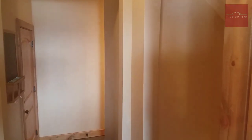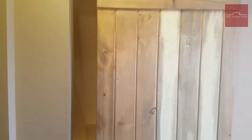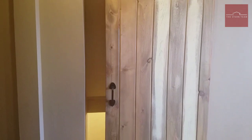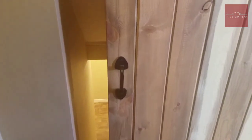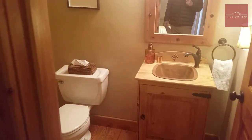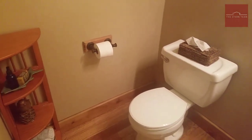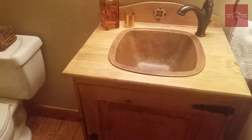Let's go ahead and head down this hallway. Here, you've got another barn door that closes off the basement — that leads down to the lower level. Over here, we've got a powder room for your guests. There's just so much detail in this home — beautiful vanity with a copper sink, all custom.